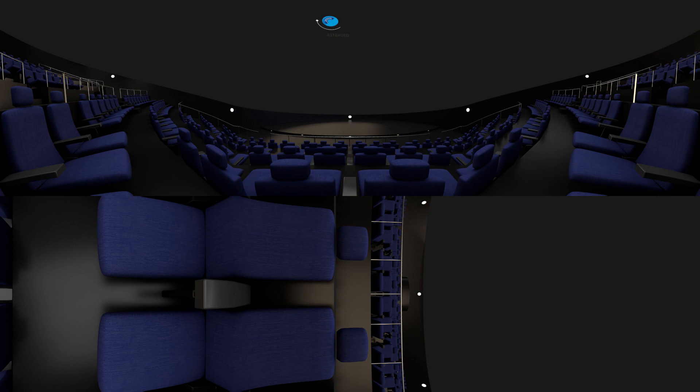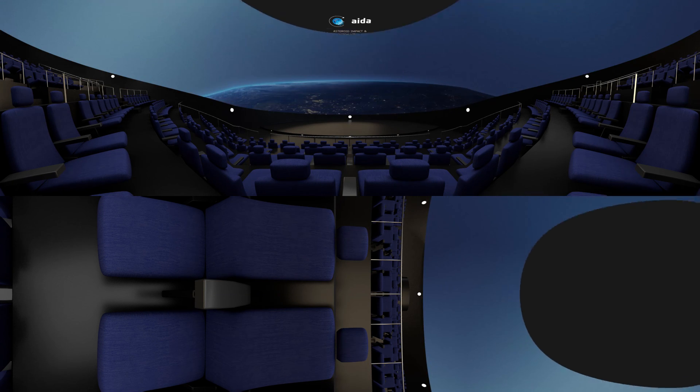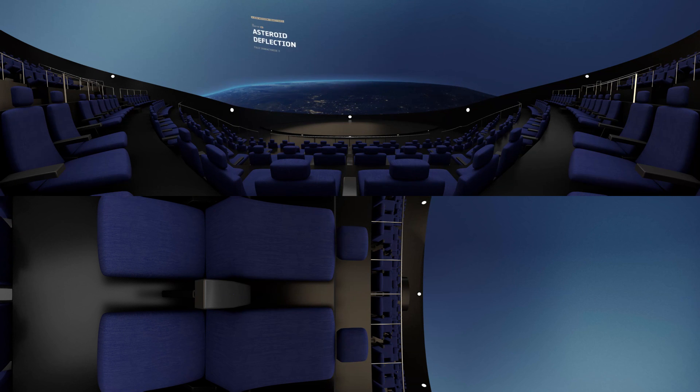The Asteroid Impact and Deflection Assessment mission is made up of two spacecraft: the US-led Double Asteroid Redirection Test and the European-led Asteroid Impact Mission. Headed to the double asteroid Didymos system, ESA's AIM has three objectives.